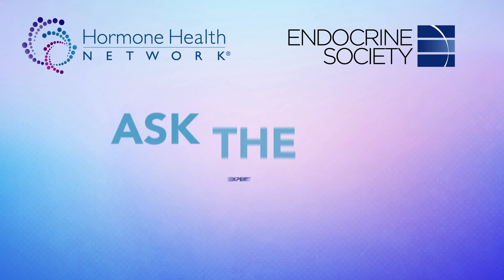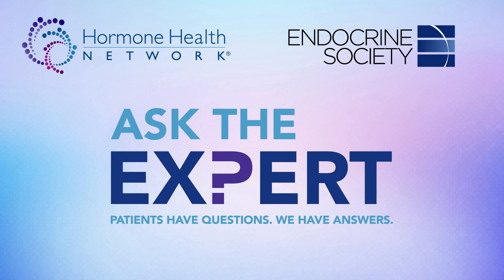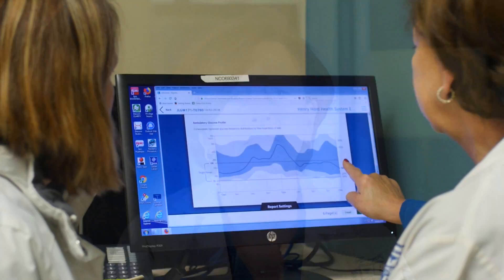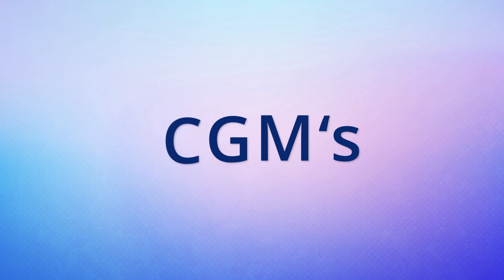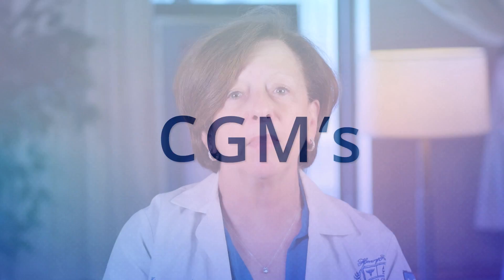Thank you for tuning into our Ask the Expert V-Log. Hello, I'm Davida Kruger. I've been a certified nurse practitioner in diabetes for more than 30 years. As you can imagine, I get all sorts of questions from patients who are navigating their way through diabetes management. One of the common topics on which I educate patients is continuous glucose monitors, or CGMs. In this segment, I will explain everything you need to know about CGMs, so let's dive right in.